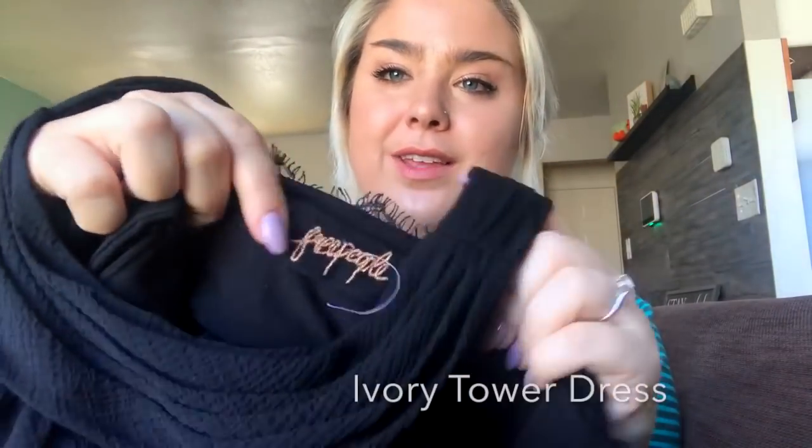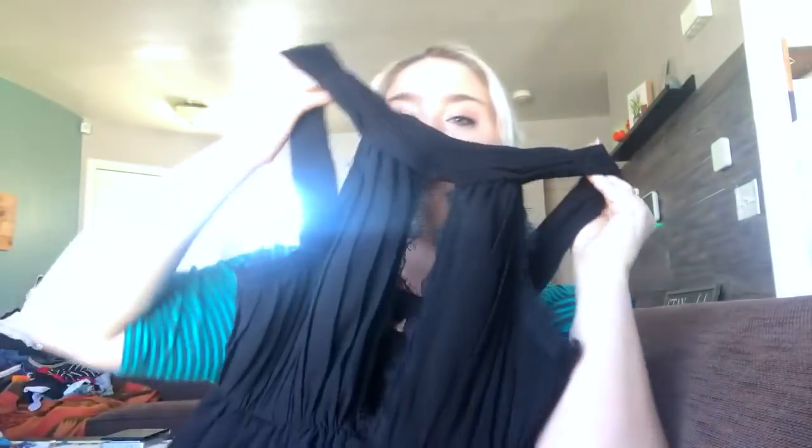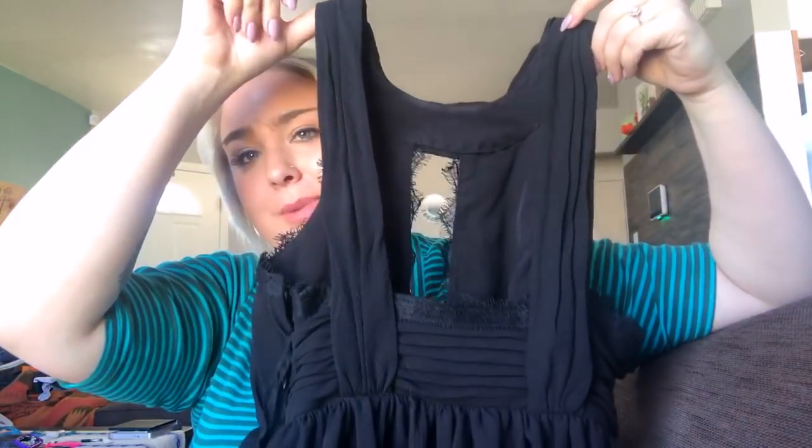This dress is absolutely gorgeous. When I pulled it out of the bin I could feel it was quality, but I did not assume it would be Free People. It's a size two and it's this gorgeous black dress — so stunning and long and fluffy at the end. I feel like this dress is going to do really well. I can't wait to find the stock pictures because I don't think my pictures will do it justice. Hopefully around $50.